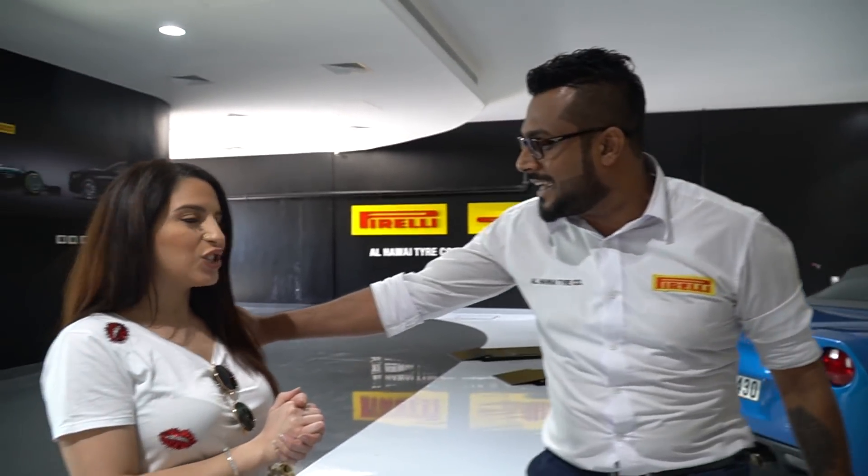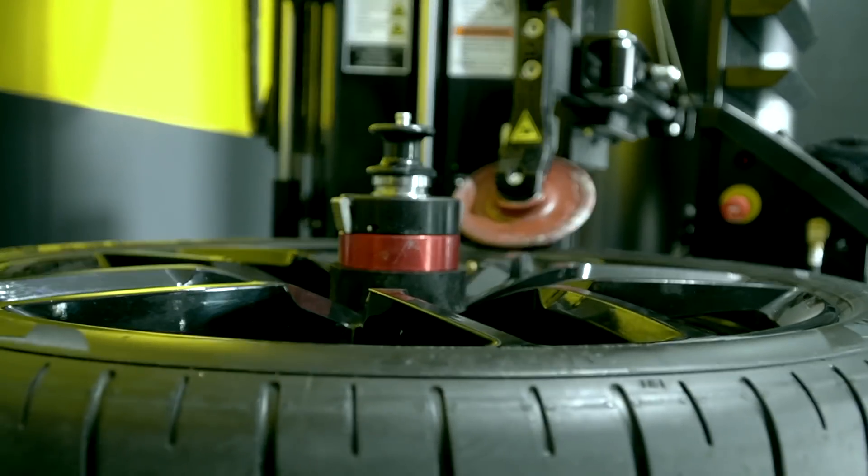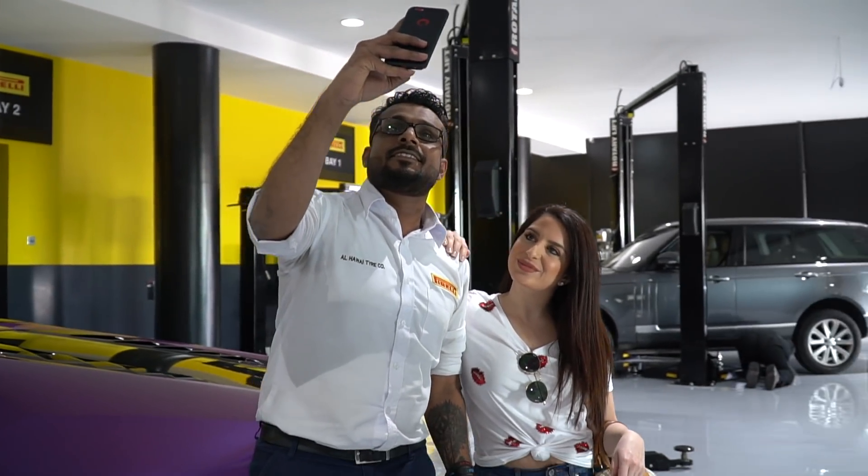Roshan here helped me with the best service at Pirelli, along with Firas, a good friend of mine. We are done fitting four new tires on Natalia's car — it's such a beautiful car. Trust me Natalia, you're going to feel the difference in the handling; you're going to get more grip. You should always work with the brand you trust, and I trust Pirelli. Thank you so much!